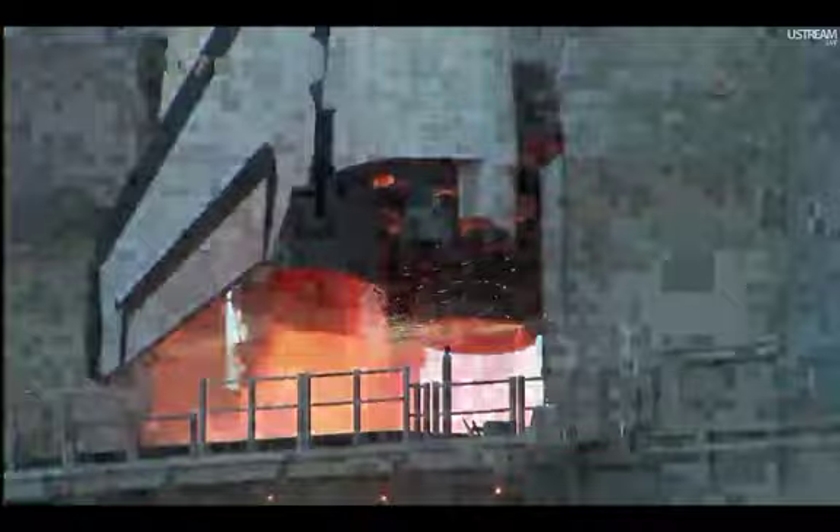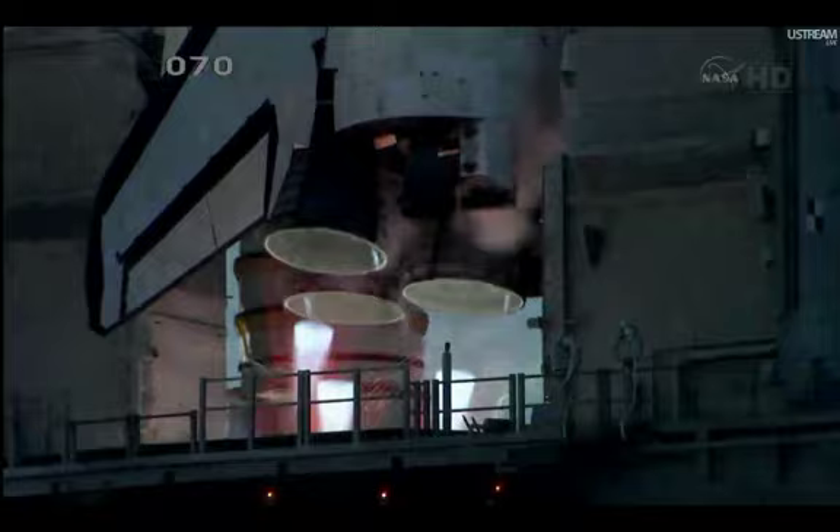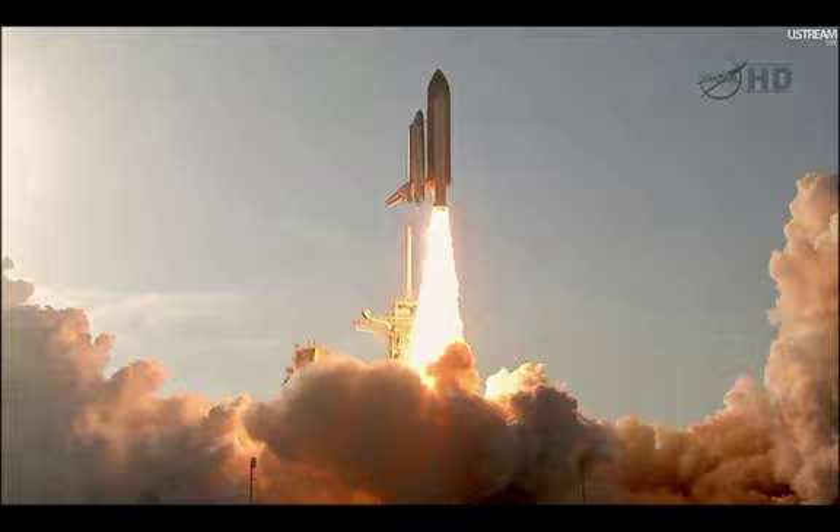T-minus six seconds. We have main engine start. Two, one — booster ignition. And the final liftoff of Discovery, a tribute to the dedication, hard work, and pride of America's Space Shuttle team. The shuttle has cleared the tower.